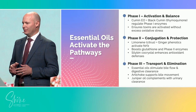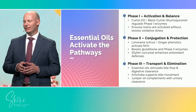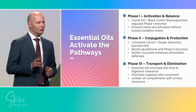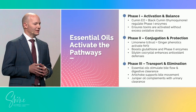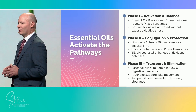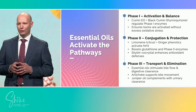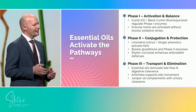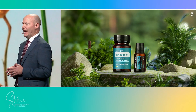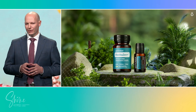Cumin essential oil with black cumin and thymoquinone helps to regulate phase one enzymes, activating toxins for processing while limiting excess oxidative stress. Limonene from citrus and ginger phenolics activate the NRF2 pathway, boosting glutathione and phase two enzymes. The silymarin co-crystal strengthens antioxidant defenses. Essential oils stimulate bile flow for digestive clearance, artichoke extract supports bile movement, and juniper oil complements with urinary clearance. This product is designed for daily maintenance or during times of higher stress. From beginning to end, essential oil chemistry, amplified by strategic botanicals and innovative delivery, drives our RevitaZen products to engage every phase of detoxification with balance, precision, and efficiency.